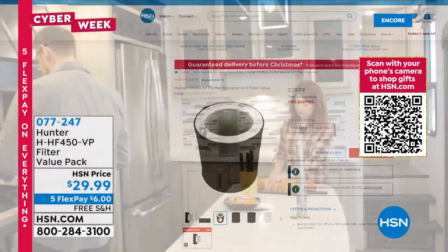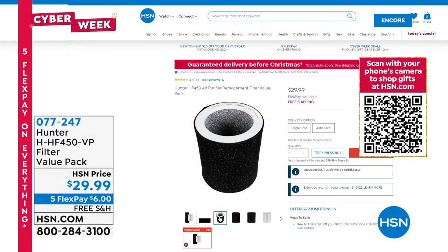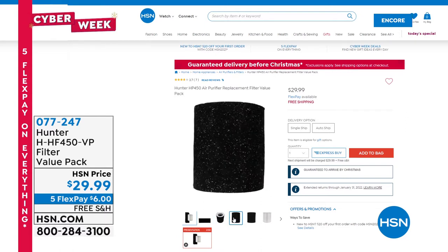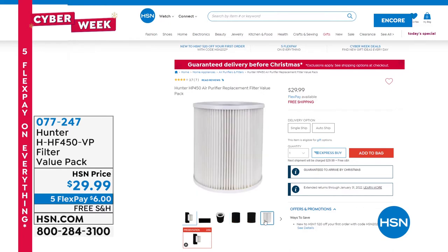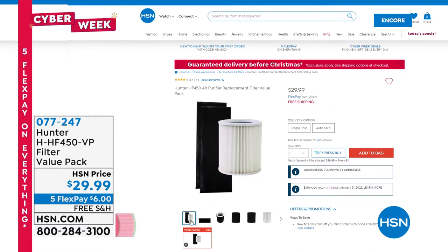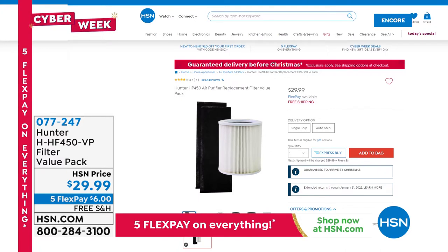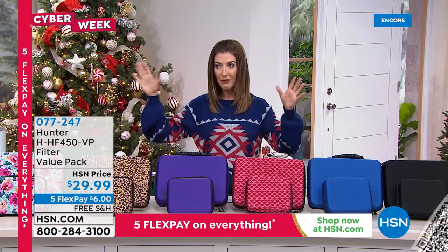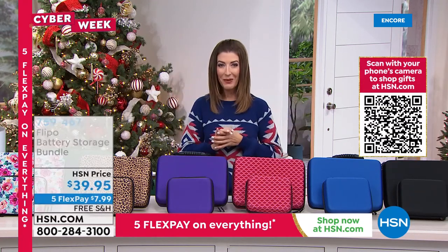We will have an encore presentation in about 10 minutes. A lot of you are adding on the extra filters — already over 1,000 gone. Order tonight and get a great price on the HEPA filter plus two eco silver filters — a three-pack for less than $30, also on FlexPay with free shipping. Say yes to auto ship so you'll lock it in and never be without that filter.